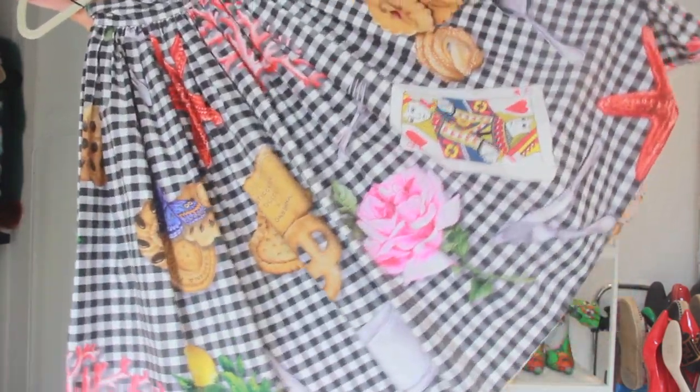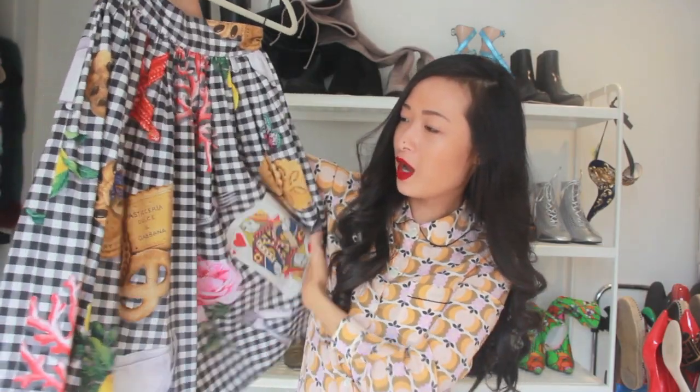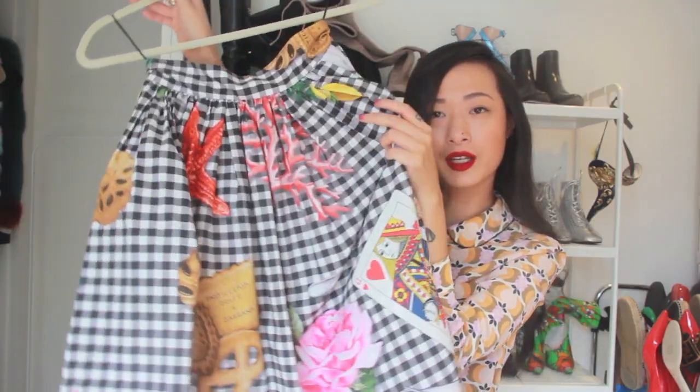I bought a couple of things from Dolce & Gabbana, but this is the only thing I'm bringing back to Asia — it's the only summer-appropriate thing I bought — and it is this really fun skirt. I just love the print. It's so random: it has a checkered print with biscuits, a teacup, a spoon, lemons, a butterfly, a starfish, and a coral. I just love the randomness. It's like a little picnic skirt — maybe I'll wear this for a picnic — with a white body underneath tucked in.